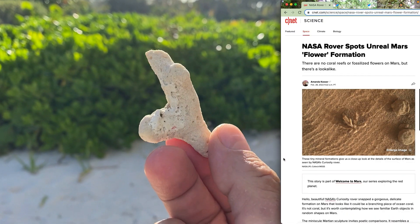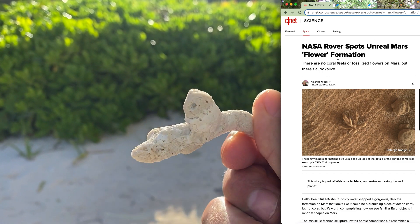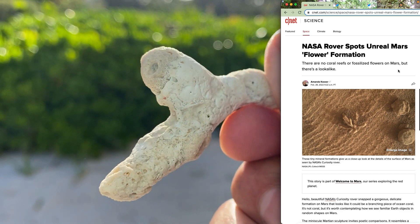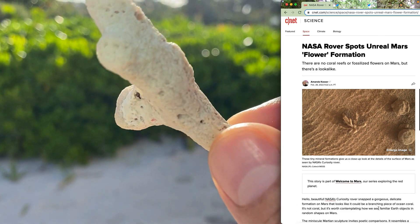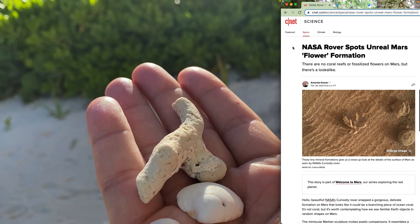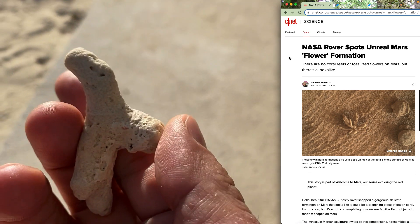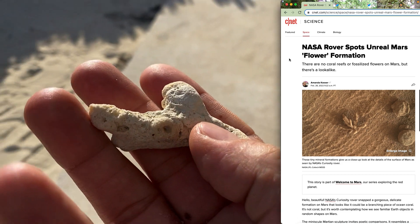Now just to take a quick glance at a few of the news headlines. This is from February 28, 2022: 'NASA rover spots unreal Mars flower formation — there are no coral reefs or fossilized flowers on Mars, but there's a lookalike.' By all impressions, it looks like an old ocean bed. It's got the ripples in the sand from ocean water. It looks like a piece of coral, and these rocks might even be old shells eroded from thousands of years of wind, dust, and sand. So this article is really showing us what appears to be organic remains of an oceanscape, while also denying that it is what it looks like.